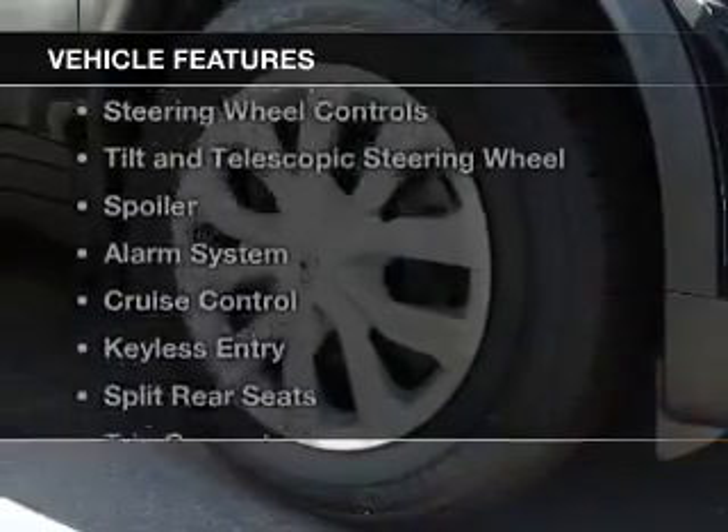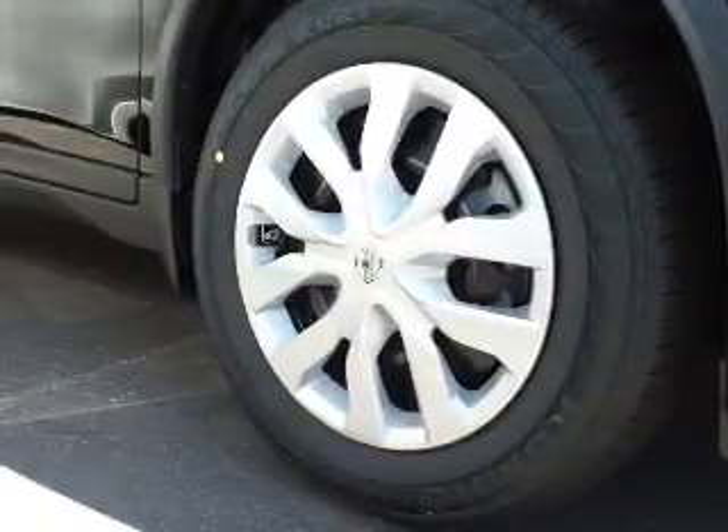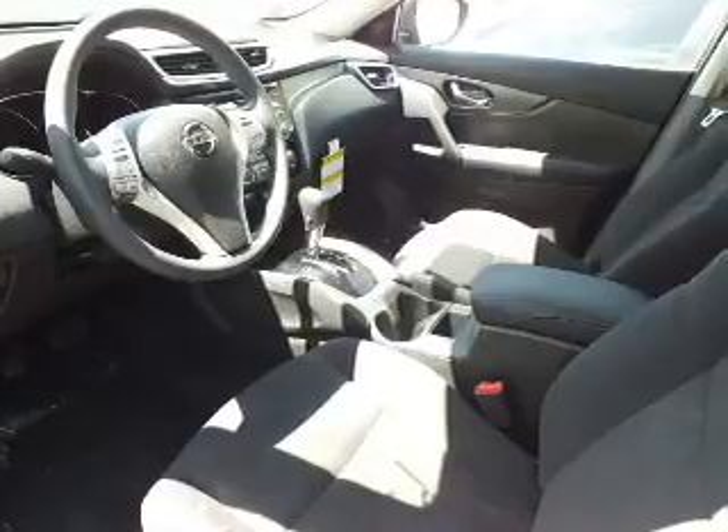The features include Bluetooth connectivity, digital audio input, steering wheel controls, a tilt and telescopic steering wheel, a spoiler, an alarm system, cruise control, keyless entry, split rear seats, and a trip computer.